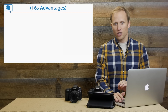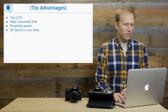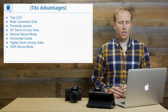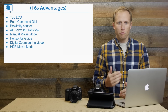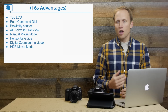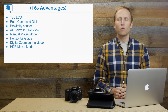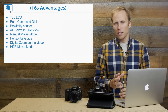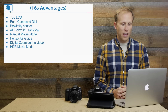So let's talk about the advantages of the T6s. We've got the top LCD, the rear command dial for better control in manual mode, and the proximity sensor. The T6s also offers AF servo in live view mode, meaning that when shooting in continuous mode in live view — not video, but stills — it will autofocus between shots. The T6i does not offer that.